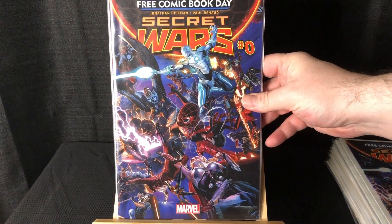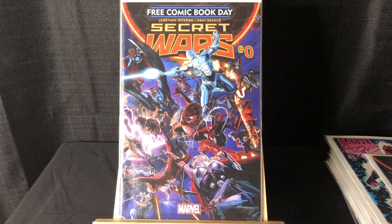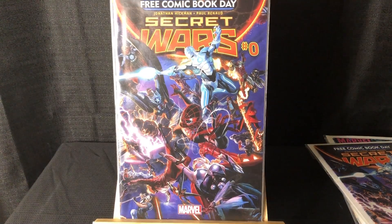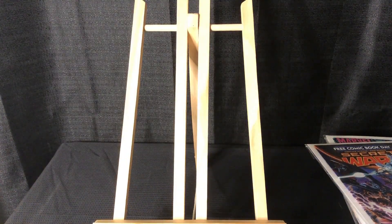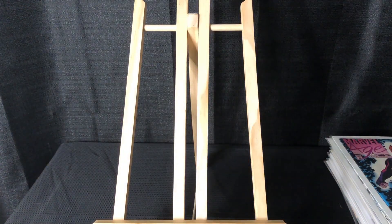Here's another book they had a stack of — Secret Wars #0, Free Comic Book Day. This has a backup story with Attack on Titan where the Avengers fight titans. I think this is going to be a bigger book in the future — it's just such a popular franchise. You don't see a lot of Marvel crossovers these days, so I just grabbed the nicest few because they had a bunch.